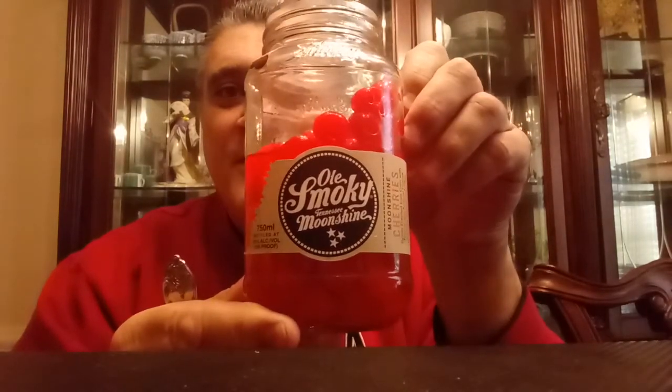Just enjoying some cherries — Ole Smoky Moonshine Cherries, that's right. Ole Smoky Tennessee Moonshine, 100 proof. They took their moonshine and filled it to the brim with maraschino cherries, and let those cherries absorb all that moonshine, letting that maraschino cherry flavor blend into that corn whiskey.